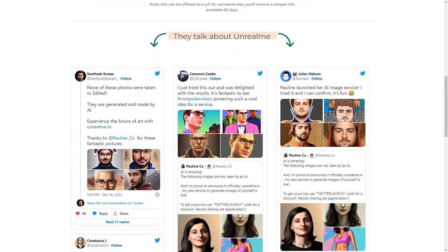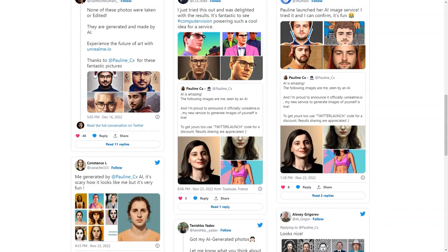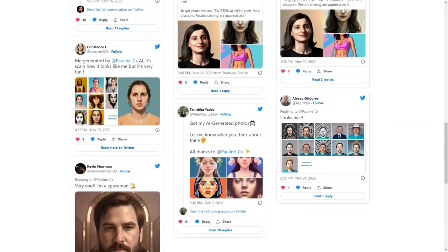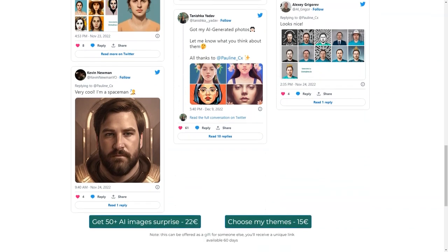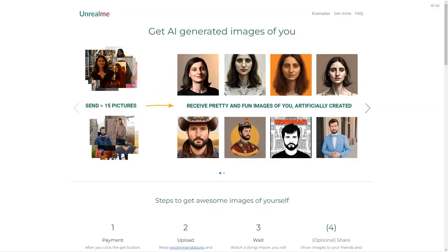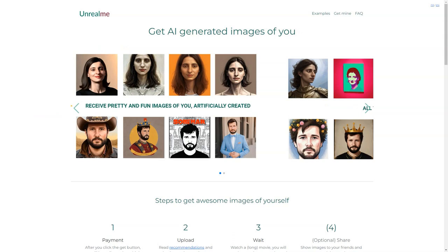After you've paid, all you need to do is upload your photos, sit back and relax. The AI will work its magic and you'll receive your generated images in a few hours, which may end up in your spam folder. The generated images are 512 by 512 pixels in JPEG format. Usually about 70% of them look like you. Remember that the quality of the generated images depends on the photos you upload, so make sure they're good quality photos.